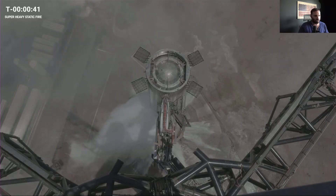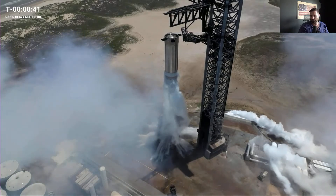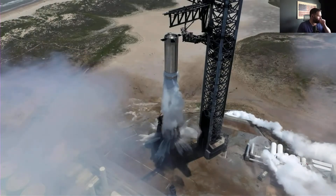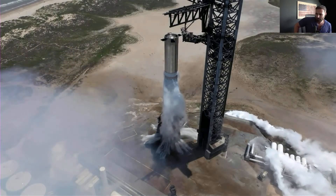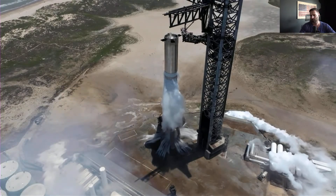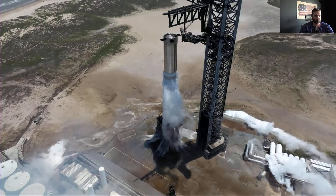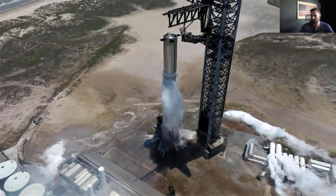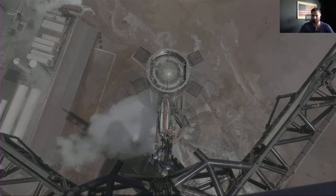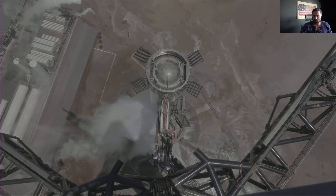That was pretty sweet — we'll have to rewind it when they're done with the stream. And all that LOX — what a waste of oxygen! It's distilled carbonated water, that's what they use. Extra bubbly.